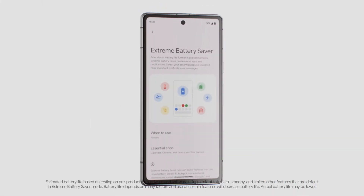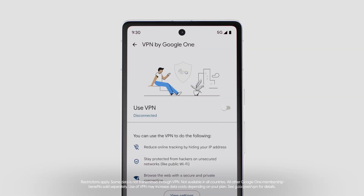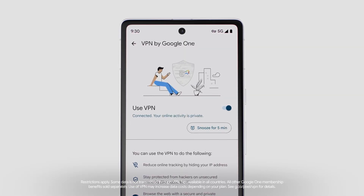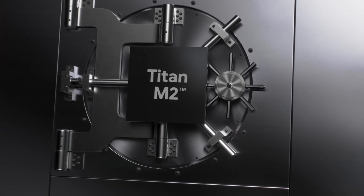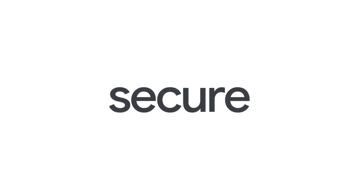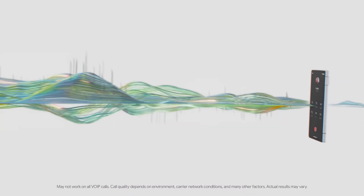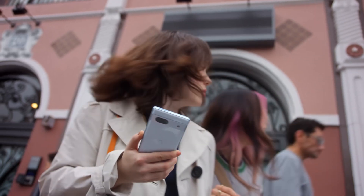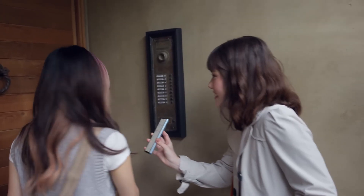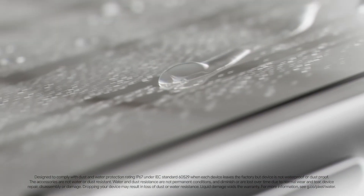Google typically announces its next Pixel line in October, and may drastically mark down the Pixel 7 series in the lead-up, which could make it a better buy than the 7a. I generally recommend waiting until Google holds its next major product launch before making a purchasing decision. But if you need a new Android phone now and are eyeballing the Pixel 7a, rest assured you'll get a great camera and useful software features in a package that feels just right. The Pixel 7a's 6.1-inch size feels like the perfect balance between portability and spaciousness — big enough to comfortably read news, make video calls, and scroll through social media, but doesn't feel like a burden.